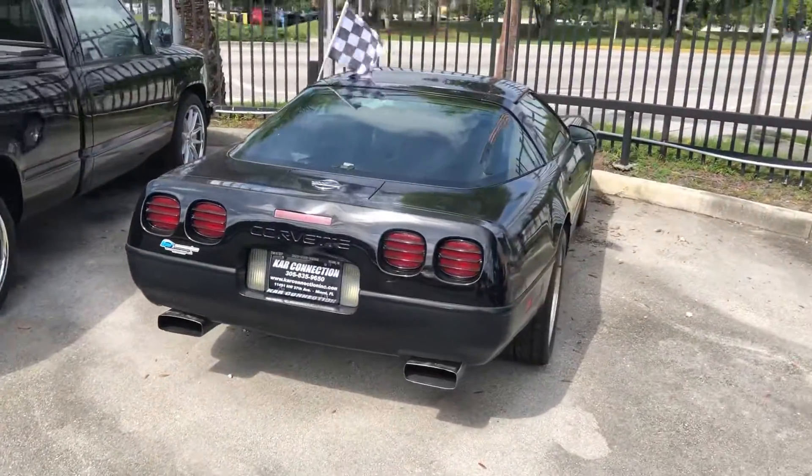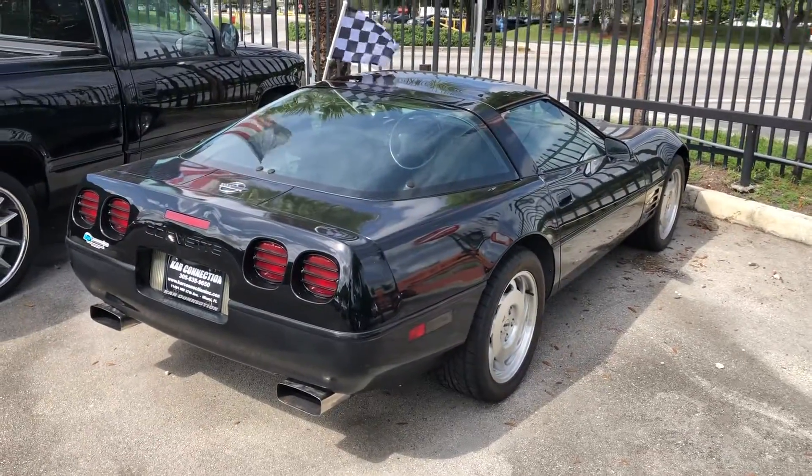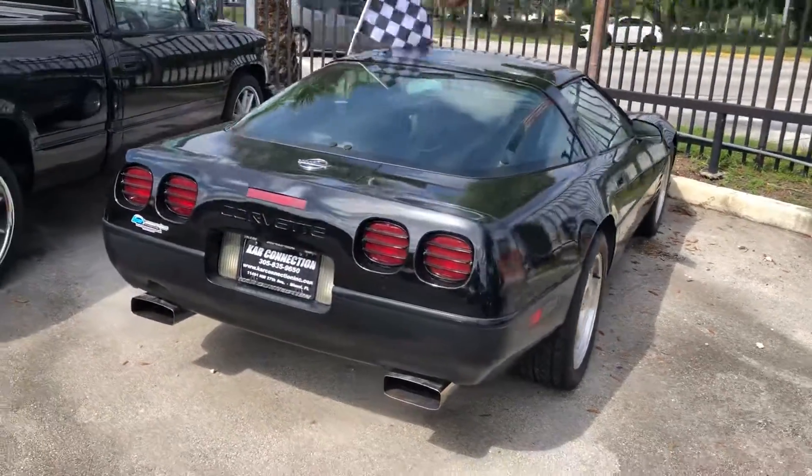It's got a super low mileage 93 Corvette — it's only got 33,000 miles. Nice clean car.